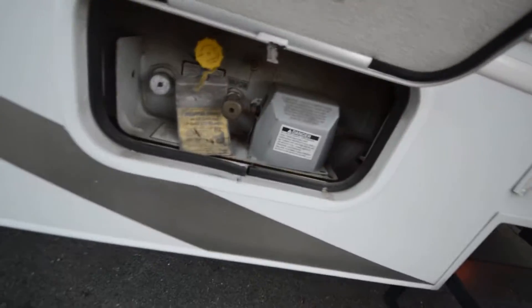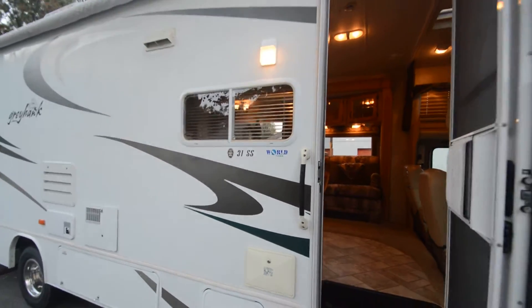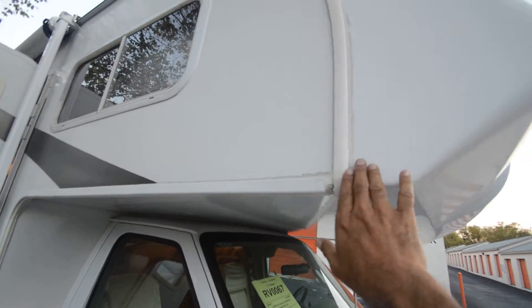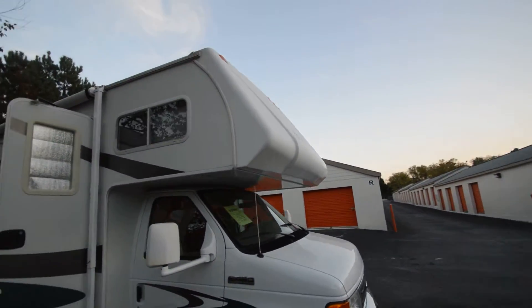Not abused — only 17,000 miles. Got the LP tank, outside entertainment. 31SS, approximately 31 feet. This thing is really good, classy, no water leaks, really in good shape. Some of them leak water. Double electric step works properly.